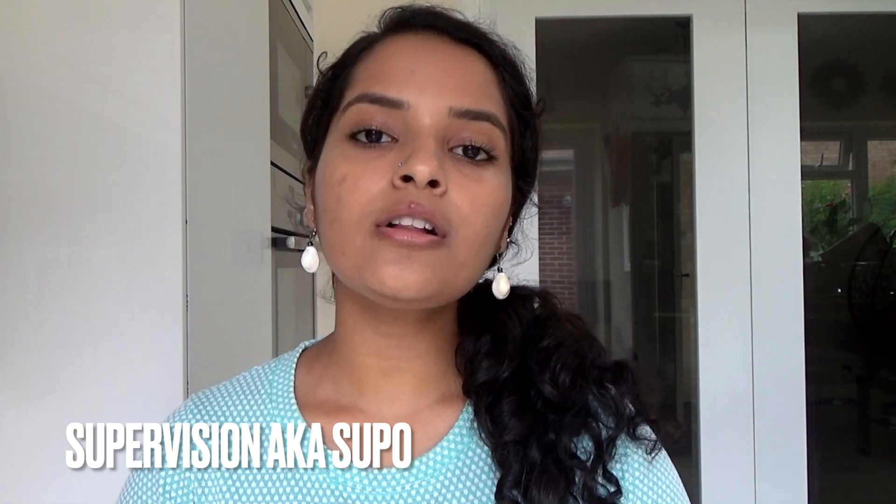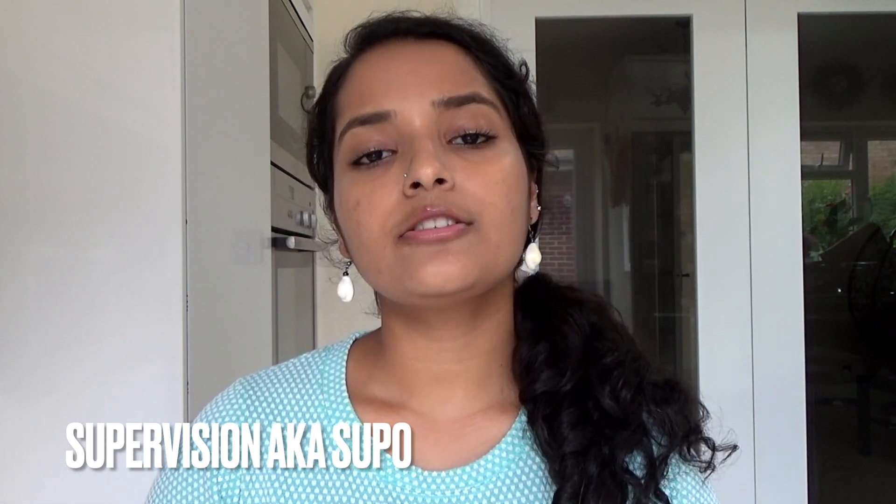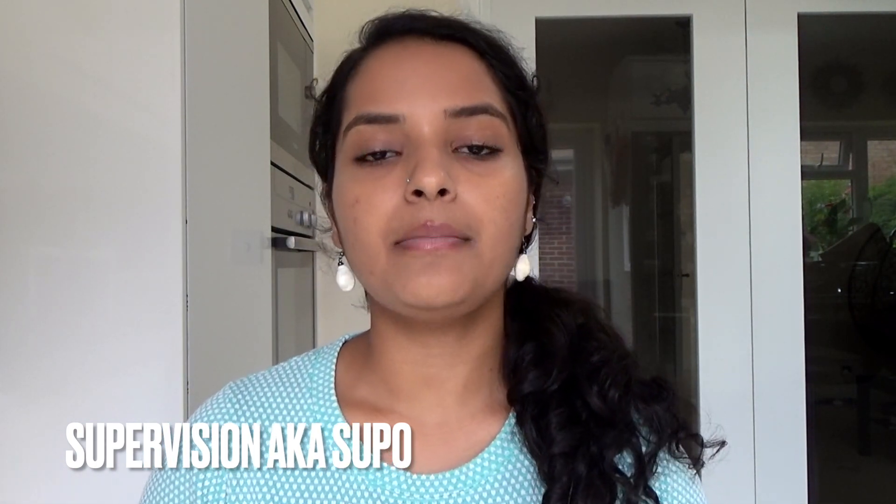Before we begin, let me break down some relevant Cambridge jargon for you. Number one: Natske. Natske is just Natural Sciences for short. It can be used in the context of saying I'm a Natske student or that I study Cambridge Natske. Number two: Supervisions, or Supos for short. A supervision is a small group teaching session where a group of one to three students are taught by an academic. It often includes work set for the students by the supervisor, which is subsequently marked and feedback is given during the supervision.